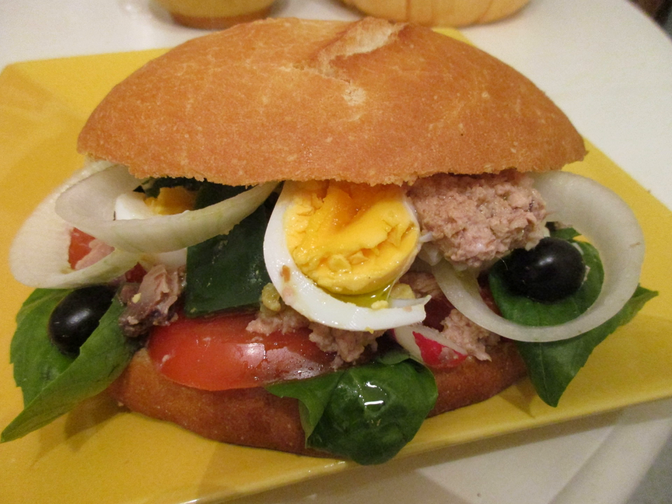Preparation. Pan-bagnat is prepared using bread or homemade bread that is generally round, French pan-de-ménage, optionally rubbed with garlic, tuna, anchovies, sliced tomato, olives, olive oil, salt and pepper. Additional ingredients can include arugula, basil, artichoke, and red wine vinegar.